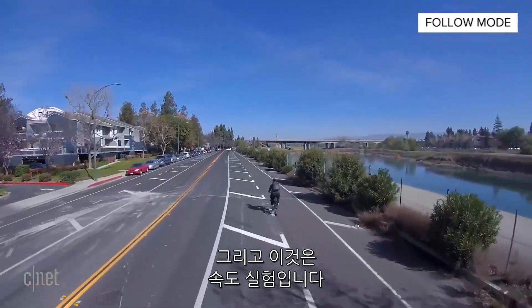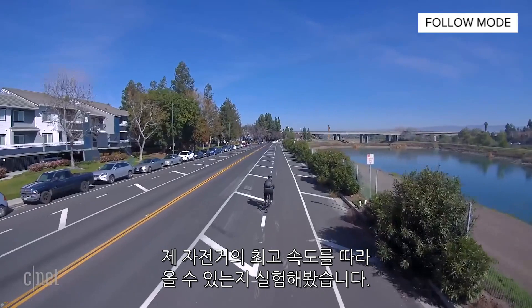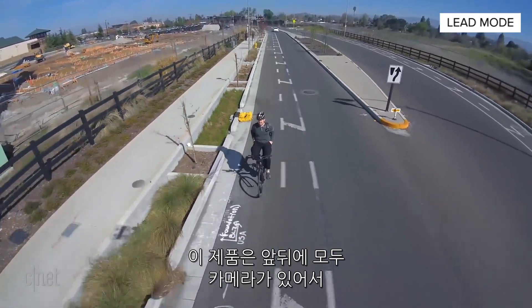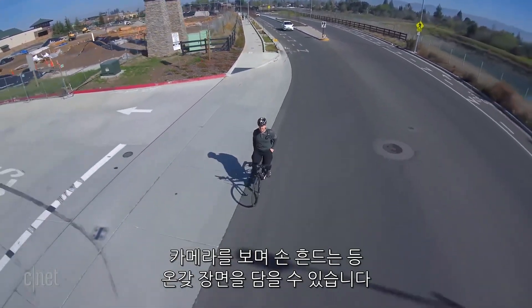This was a speed test to see if the Skydio can catch up with me, if it can follow me when I'm going full speed on the road bike. There's also a lead mode, which I really like. Since it's got cameras front and back, you can have it fly around in front of you, wave up at the camera, and have it capture all kinds of stunts that way.